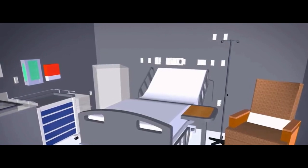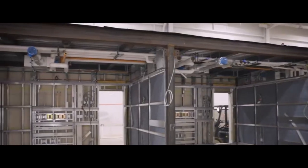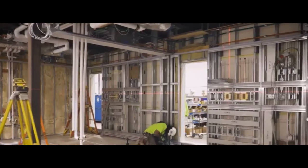From skyscrapers to residential complexes, modular construction is revolutionizing the way we think about building, offering faster, more efficient, and more sustainable solutions for the future.